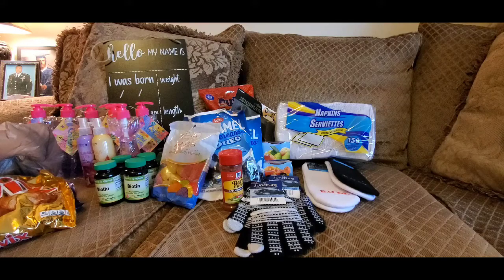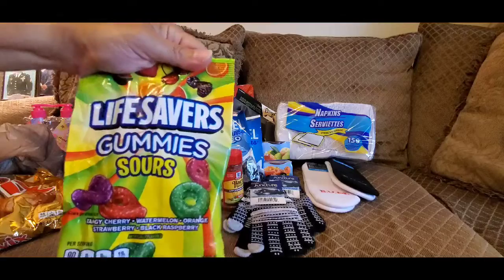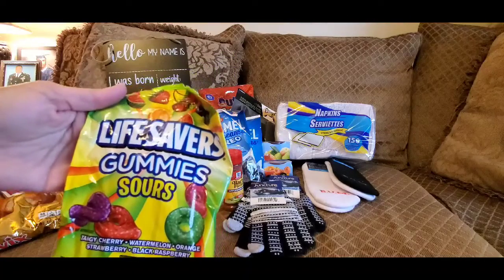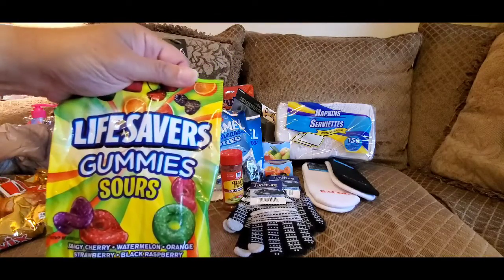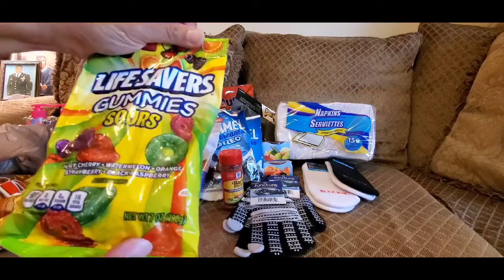I think that's everything I have for my haul. Oh wait — these fell out of my bag! These are from the Dollar Tree as well. They're Lifesaver Gummy Sours — a big bag, seven ounces. I thought my son would like these. I would have preferred the plain ones, but they only had the sour variety, and I'm not a sour fan.